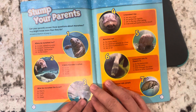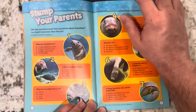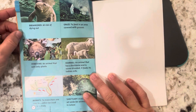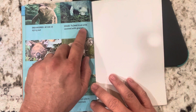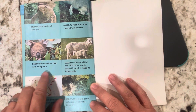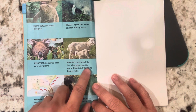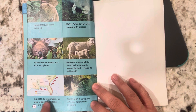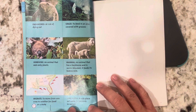Stump your parents — can your parents answer these questions about manatees? And here are some glossary words: Endangered — at risk of dying out. Graze — to feed in an area covered with grass. Herbivore — an animal that eats only plants. Mammal — an animal that has a backbone and is warm-blooded; it feeds its babies milk. Migrate — to move from one area to another for food or to mate. Sanctuary — a safe place set aside for animals and nature.